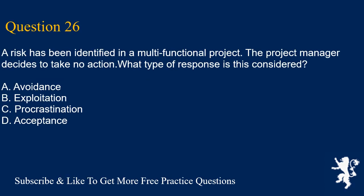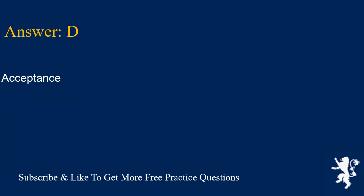Question 26. A risk has been identified in a multifunctional project. The project manager decides to take no action. What type of response is this considered? A. Avoidance. B. Exploitation. C. Procrastination. D. Acceptance. Answer is D. Acceptance.